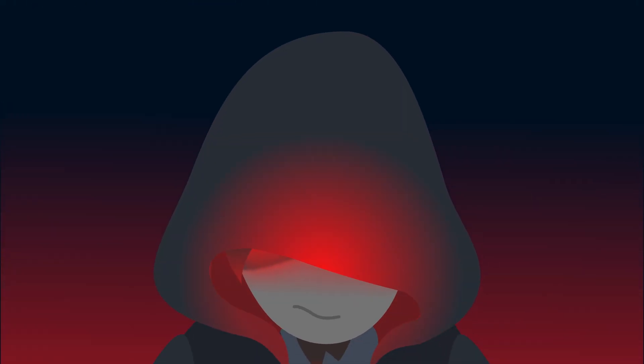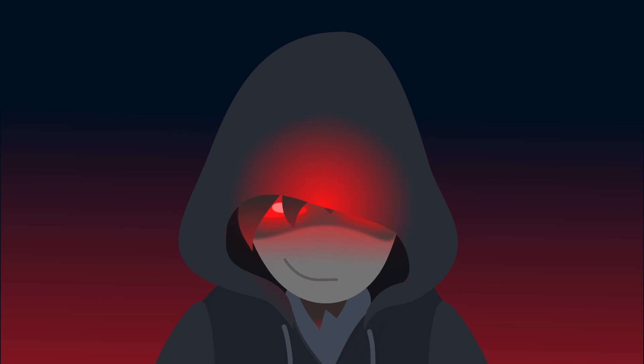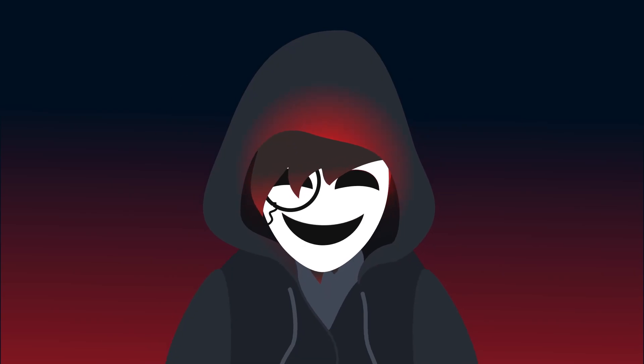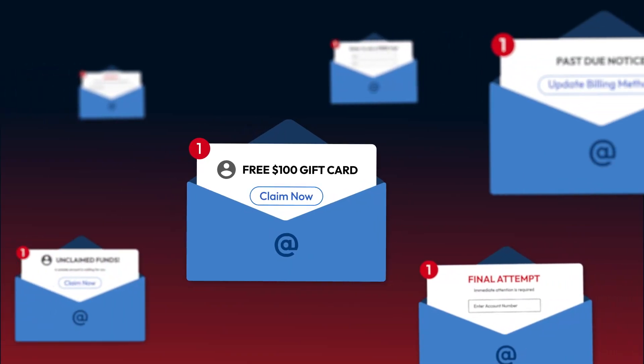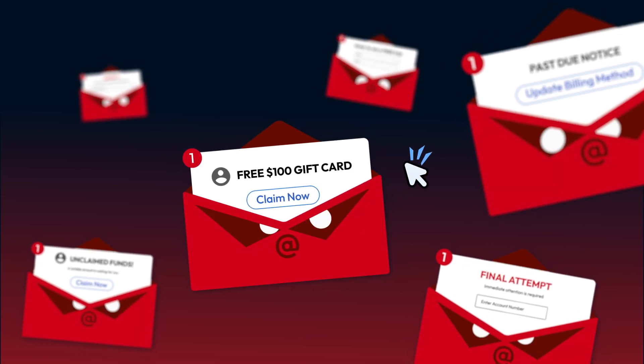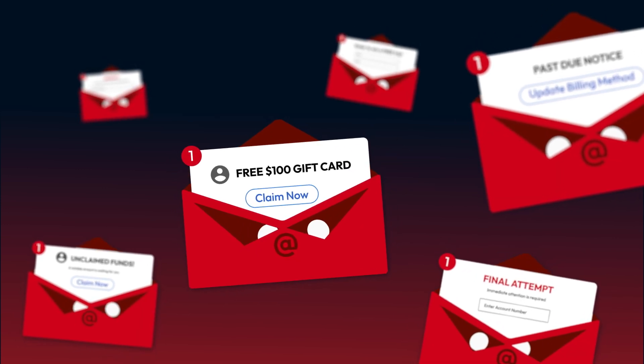Scammers conduct phishing attacks to trick you into revealing sensitive information by impersonating someone you trust, like a legitimate company or a family member. The links they include in phishing emails may ask you for personal information, but sometimes just clicking on a suspicious link is enough to infect your device with malware.